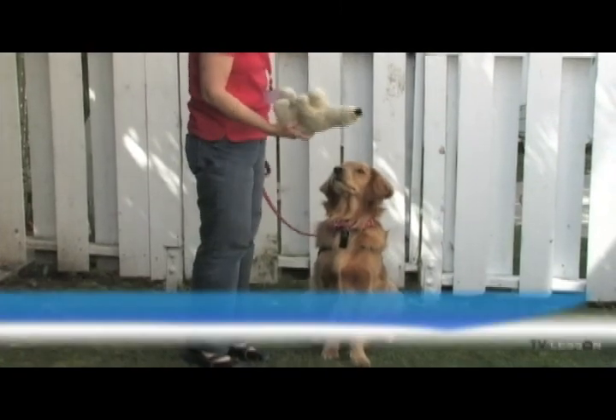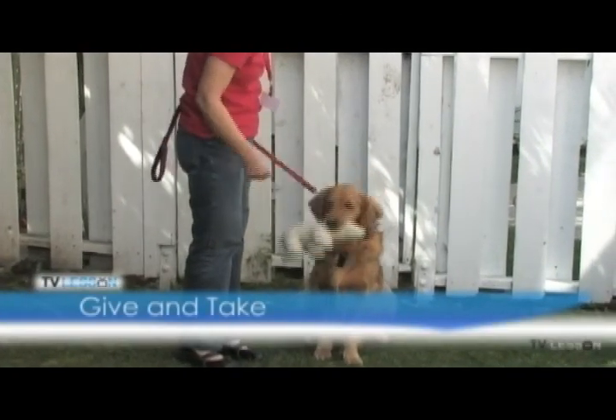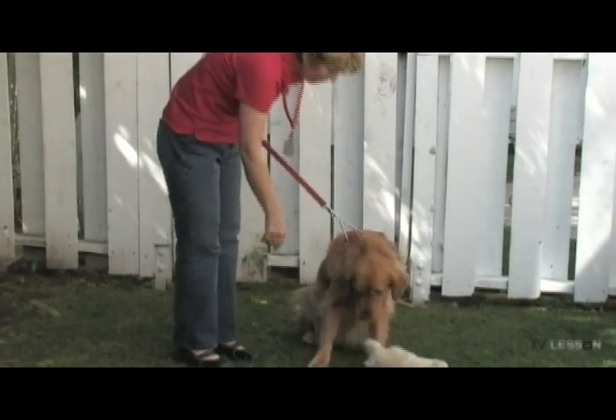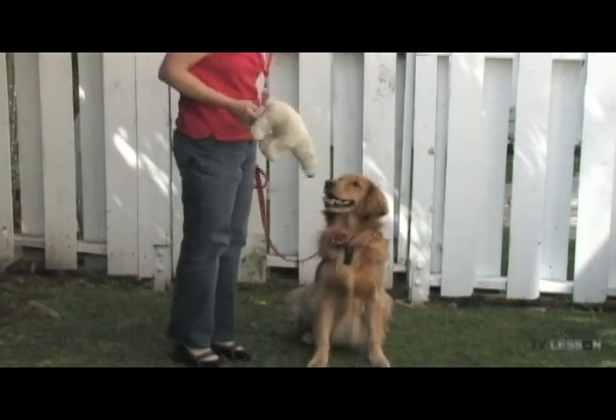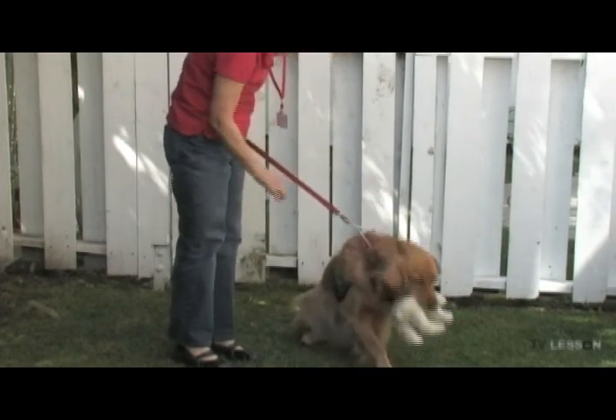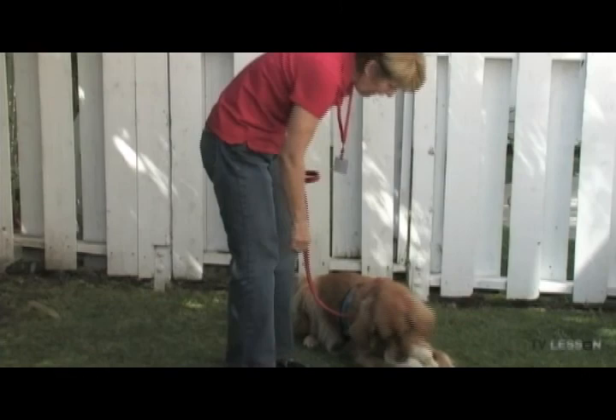Give and take. There may be times during a visit that your dog will receive a treat, be asked to give up or take a toy. This demonstrates the dog's willingness to take a treat gently from a stranger or share his toy willingly with a stranger.